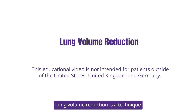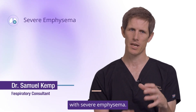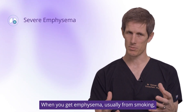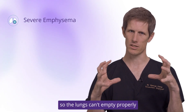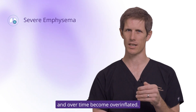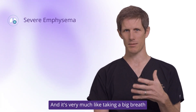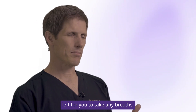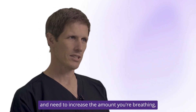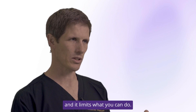Lung volume reduction is a technique designed to improve symptoms in patients with severe emphysema. When you get emphysema, usually from smoking, you lose all the elastic tissue of the lungs, so the lungs can't empty properly and over time become over-inflated. It's very much like taking a big breath and then trying to breathe from there — there's not much room left, and the moment you exercise you become very breathless very quickly.